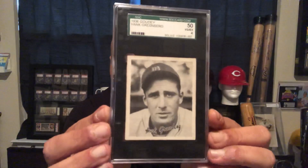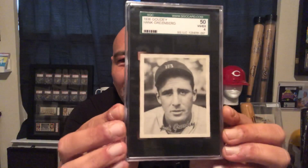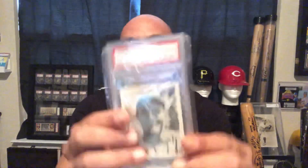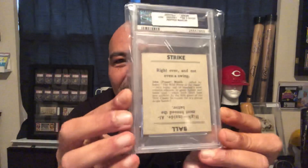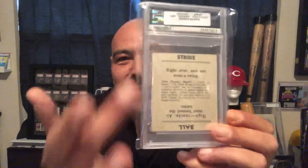We'll start off with my favorite 36 Goudey, and that's the Hank Greenberg — it's just a beautiful card. And we have another cool card which is the Pepper Martin. That's what these cards look like on the back.